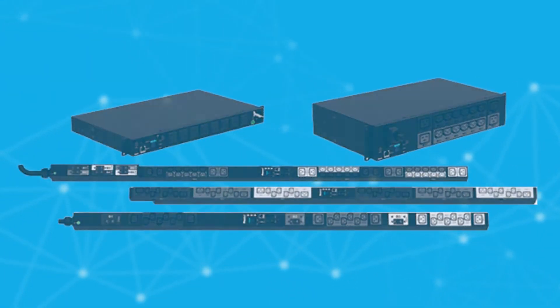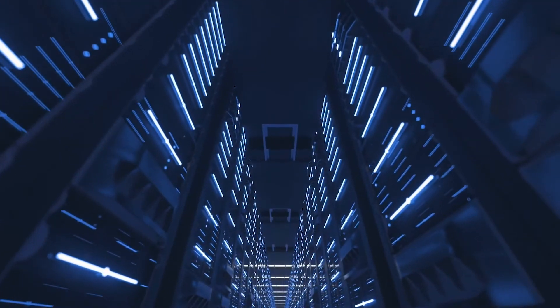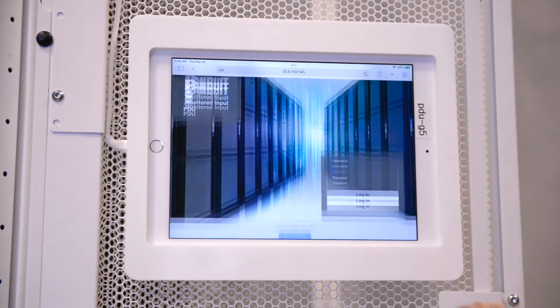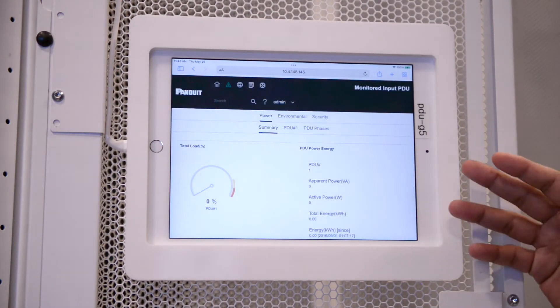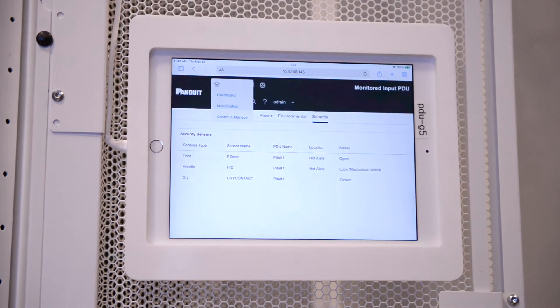Panduit's Gen 5 intelligent PDUs enable these capabilities now required to support distributed data centers: environmental monitoring, physical security and access control at the cabinet level, and remote monitoring and management with energy management at the fore.